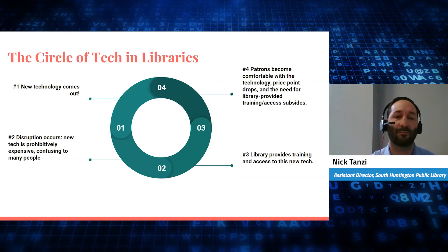It confuses a lot of people. The library then comes in and we provide training and access to the new technology. Understand that we have self-learners — some of us are self-taught — so even providing access is a form of instruction, because people can get hands-on. The library comes in, we provide training and access, and then finally patrons become comfortable with the new technology, the price point drops over time, and the need for library-provided training and access tends to subside. Then the cycle starts over: a new technology comes out, disruption occurs, the library steps in with training and access, society becomes used to it, it becomes less expensive and widely available, and then we move on.